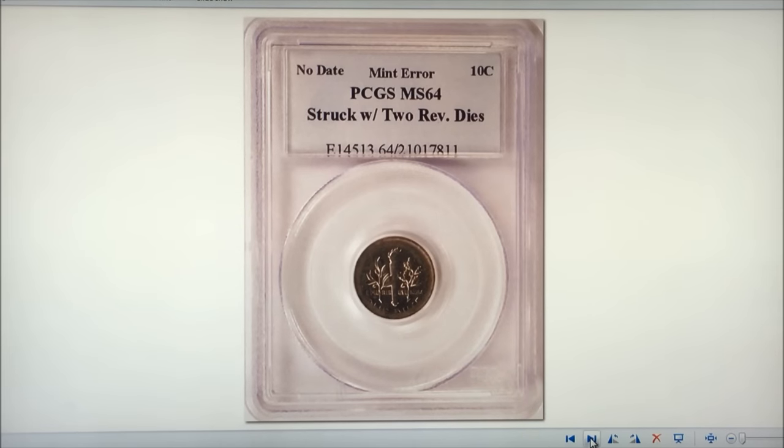The next mule is the two-tailed dime, struck on a copper-nickel clad dime planchet — a mule struck with two Roosevelt dime reverses. It's graded PCGS MS-64. Only one is known, and the clashed reverse is rotated 15 degrees. It's believed to be from 1965 or 1966, approximately the same era as the two-sided quarters being found. It was sold by Fred Weinberg for $45,000.